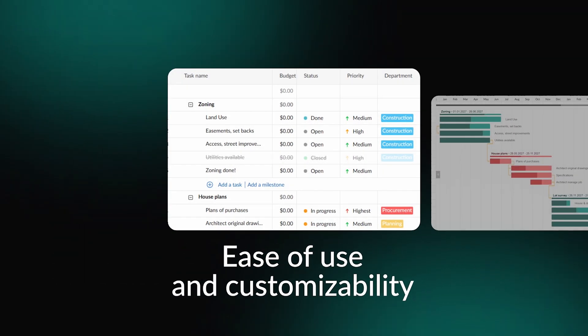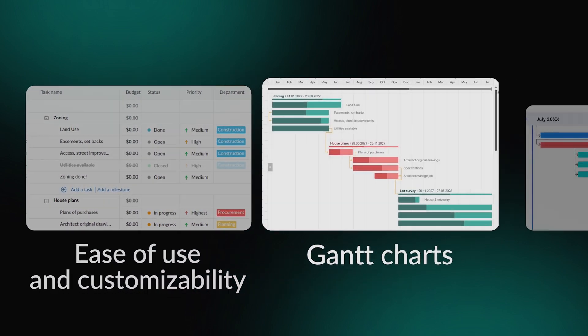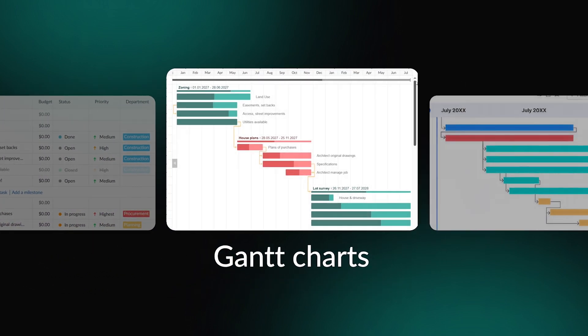Easy views on customizability make scheduling software adoption seamless and painless. It should be easy to set up and customize to suit your team structures. Another must-have is a Gantt-chart-based timeline — it provides clear visualization of task durations and dependencies.